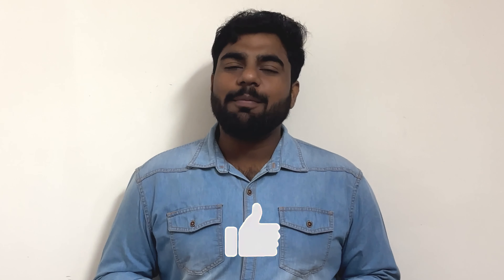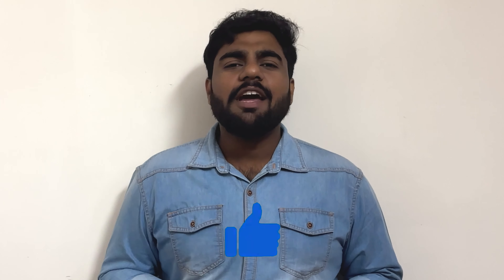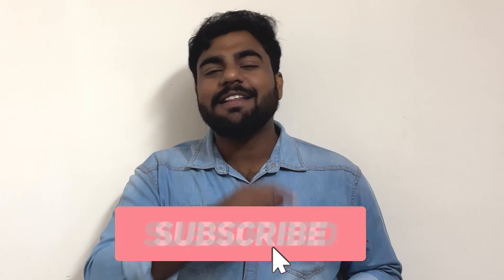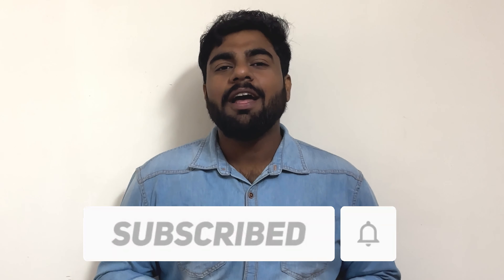I hope everyone liked this video. If you liked it, please press the like button and the bell button. Please subscribe and share the video. I'll see you in the next video. Bye bye.